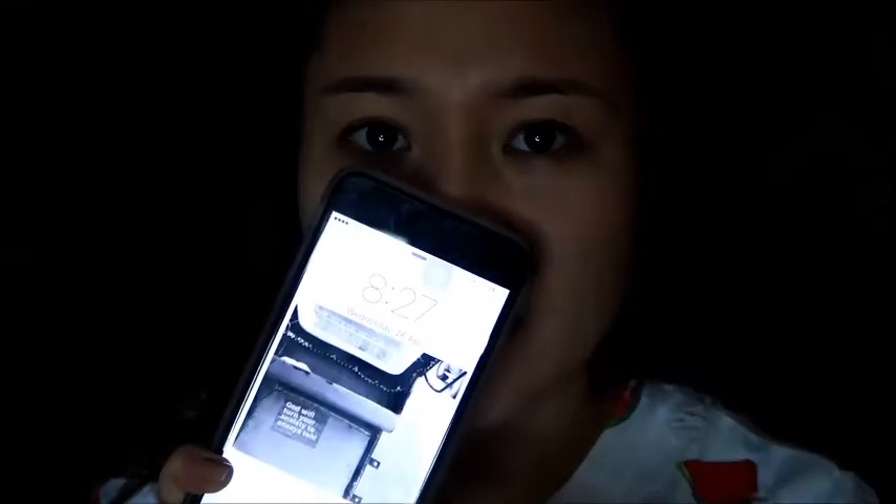Hi guys, good morning! It's around 8:27 in the morning and I'm going to open my face and see my face again. Today I am going to make my own review about this Dream Velvet Foundation. I bought this Dream Velvet Foundation at Watson's department store at SM Mandaue. I bought it for 350 pesos because at that time they were selling it for 350 pesos — may discount. The original price is 500 pesos, and I'm in the shade Nude 40.